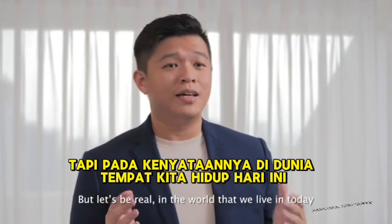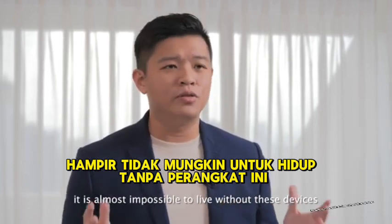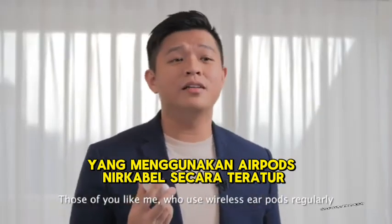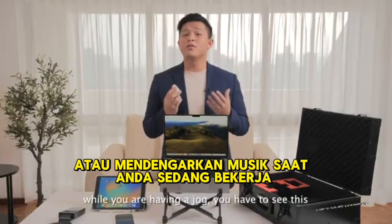But let's be real — in the world that we live in today, it is almost impossible to live without these devices. Those of you, like me, who use wireless earpods regularly to speak on the phone or listen to music while having a jog, you have to see this.